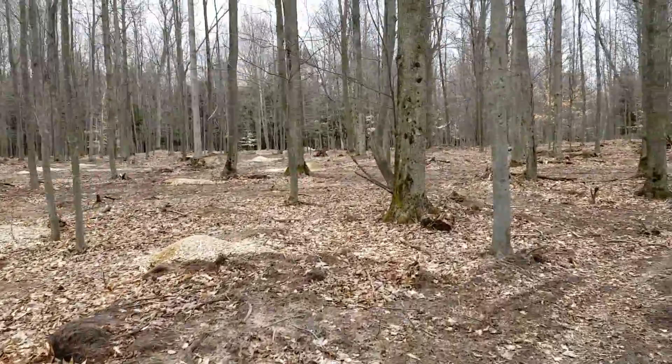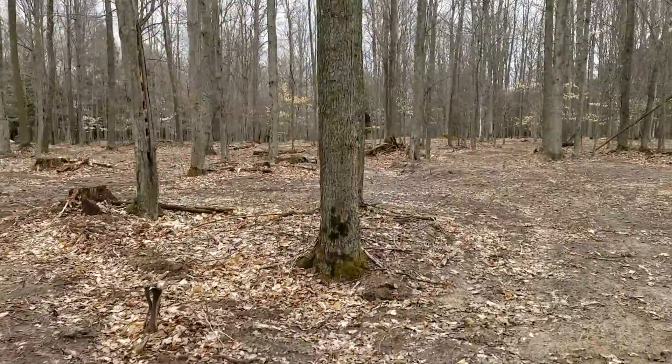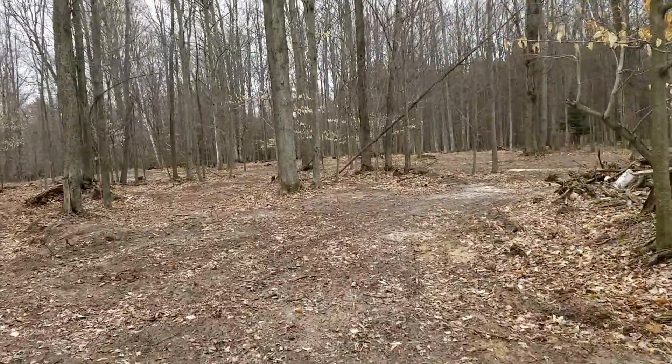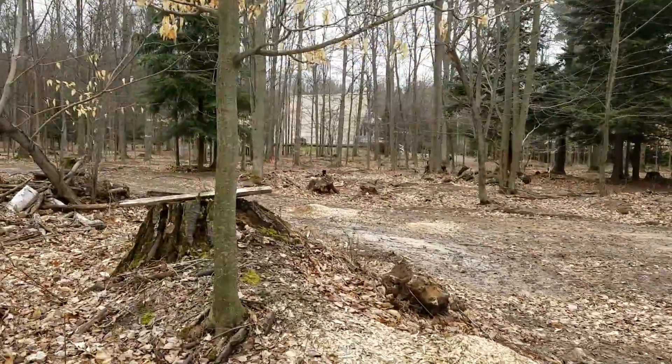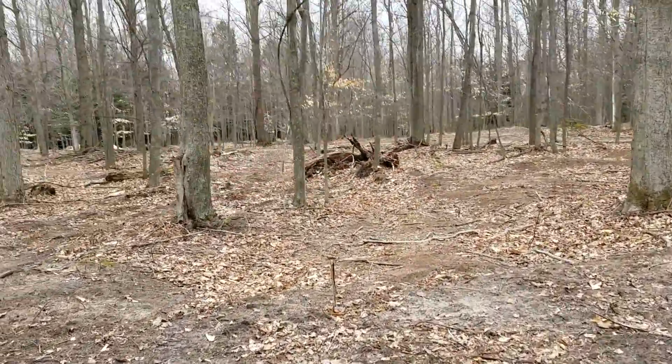It's not muddy at all. This is good, dry property. I'm going to miss my neighbors — there's their house. They're far away from us, but they're good neighbors. Probably the best I've ever had.